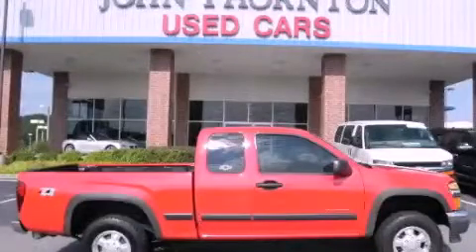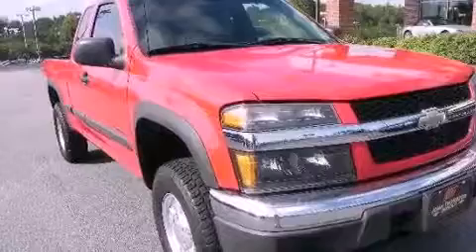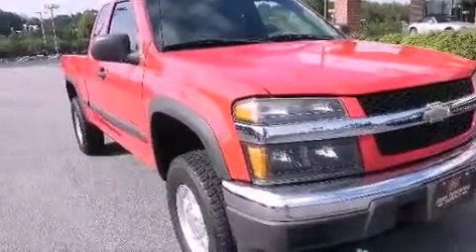This is a 2005 Chevrolet Colorado. It has the power to move what you need and the look, too. It features a 3.5-liter, five-cylinder engine, a four-speed automatic transmission, and four-wheel drive.